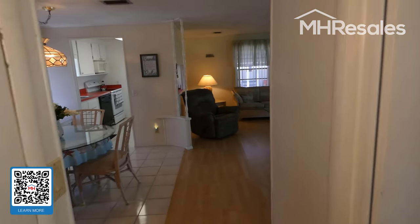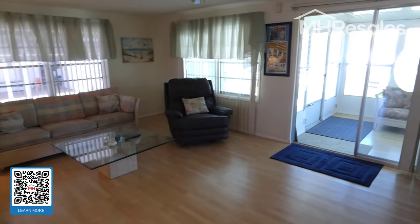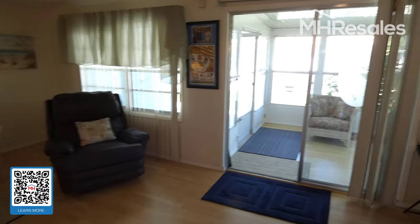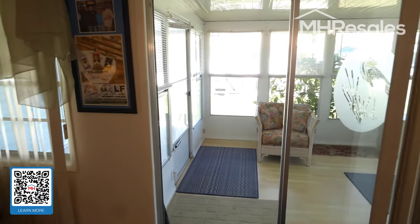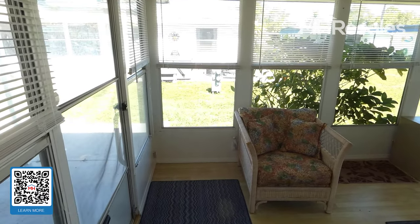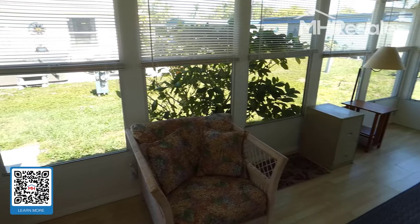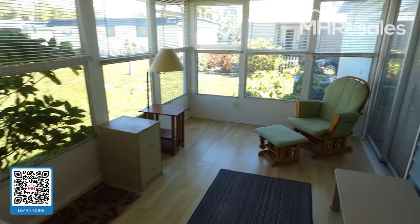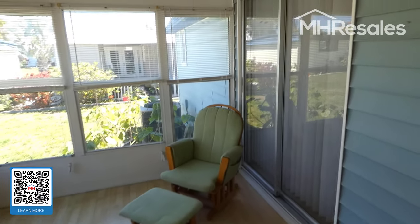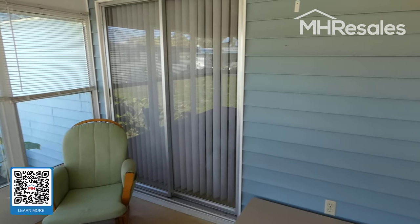We're going to the Florida room now. There is a ceiling fan in the master bedroom as well. The Florida room sits along the back of the house — semi-private with nice glass windows giving you a view from this side. This is the sliding glass door that you saw in the master bedroom.